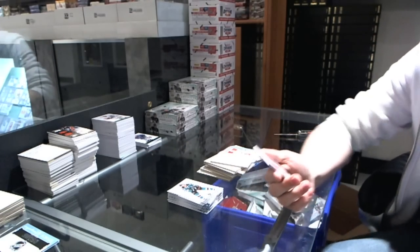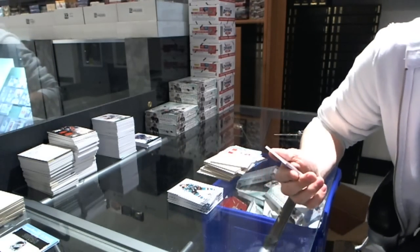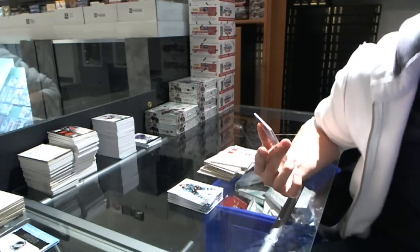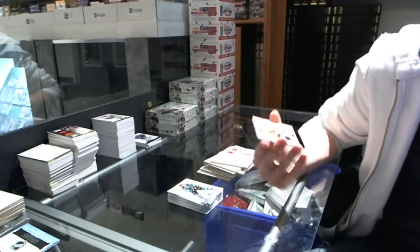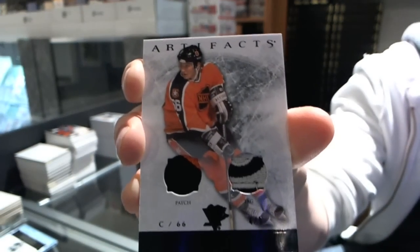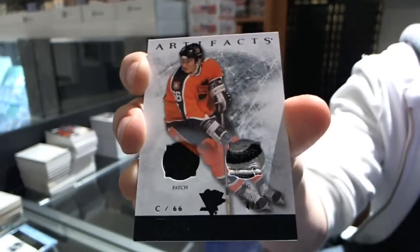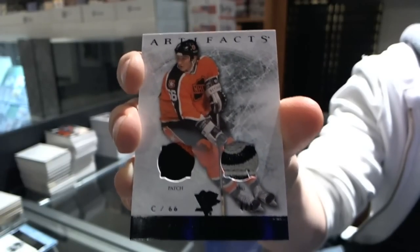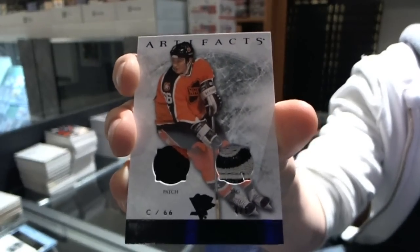Oh boy! Numbered 4 of 5, patch and tag, for the Pittsburgh Penguins — Mario Lemieux! 4 of 5 patch and tag, Mario Lemieux!